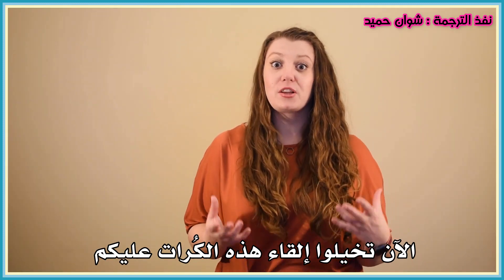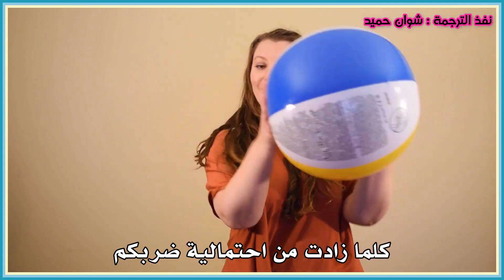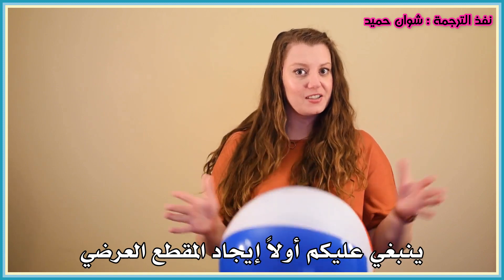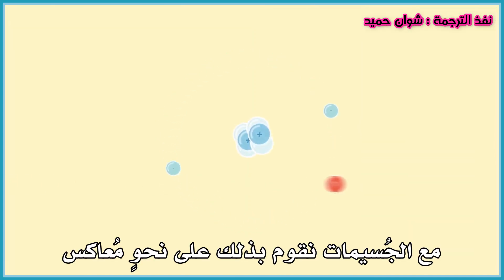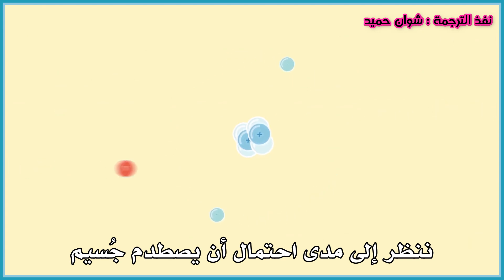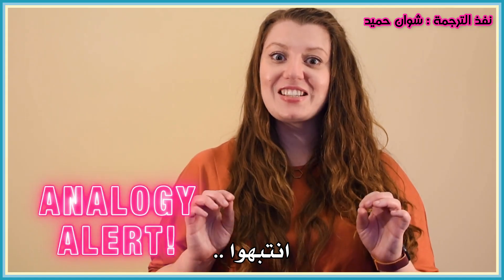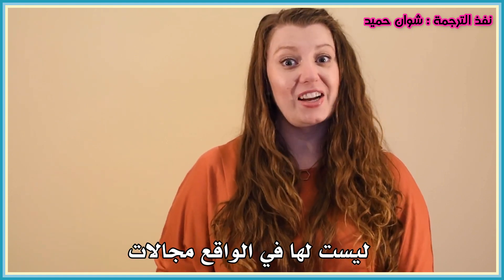Now imagine these balls being thrown at you. The bigger the cross-section of the ball, the more likely it is to hit you. So to figure out how likely a ball is to hit you, you first figure out the cross-section. Watch out! With particles, we do it backwards. We look at how likely a particle is to hit or interact with something when it moves towards it, and from there we can calculate the cross-section. This is a nice way to visualise the concept of cross-sections, but bear in mind that particles are not actually spheres — quantum mechanics is weird.